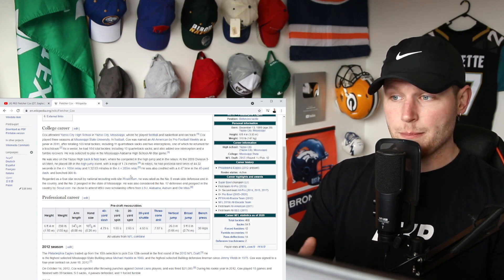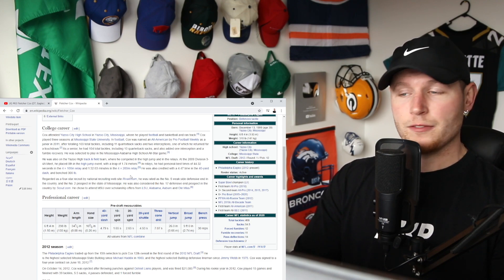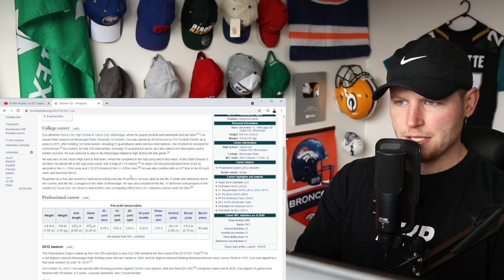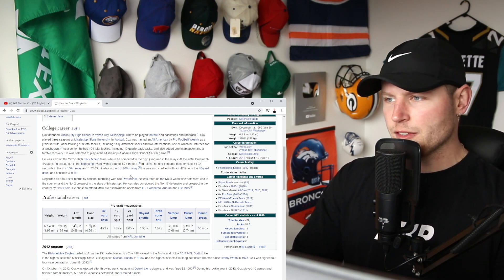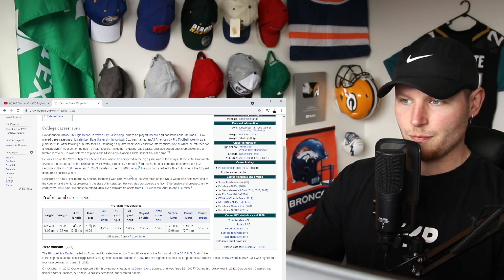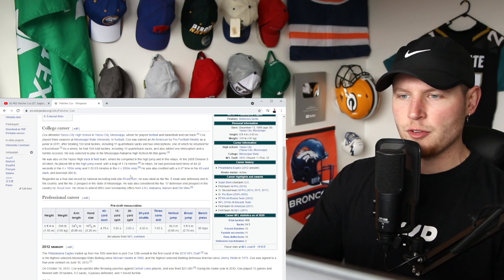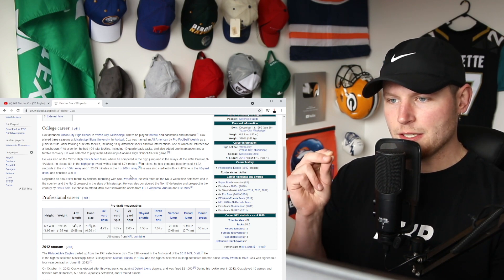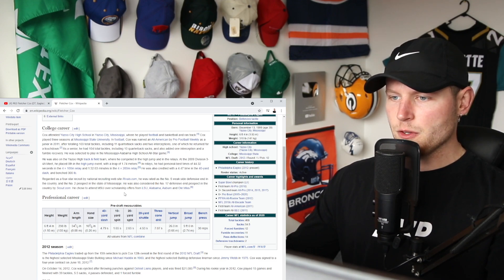This is interesting — he went to Yazoo City High School. Believe it or not, this man who now weighs over 300 pounds was on the Yazoo High track and field team, competing in the high jump and relays. At the 2009 Division 3-4A meet he placed eighth in the high jump. In relays he had a personal best of 44.32 seconds in the 4x100 and 1:32.63 in the 4x200. He was also credited with a 4.47-second 40-yard dash in high school. A four-star recruit rated the number five weak-side defensive end in the country, he chose to attend Mississippi State over offers from LSU, Alabama, Auburn, and Ole Miss.